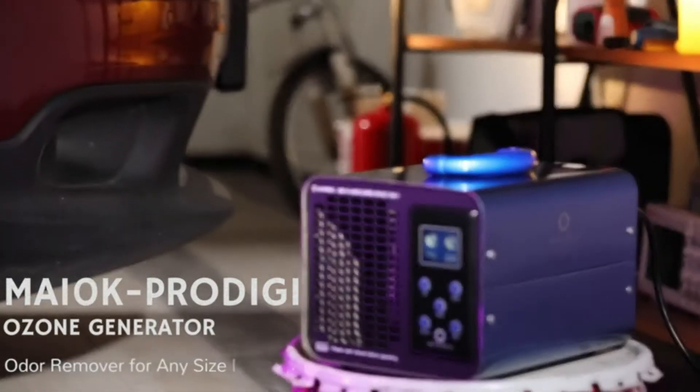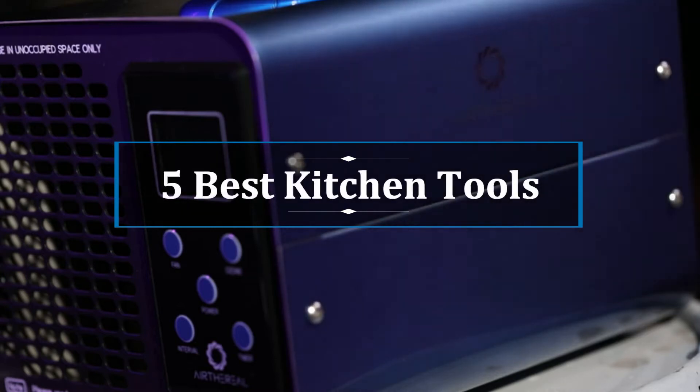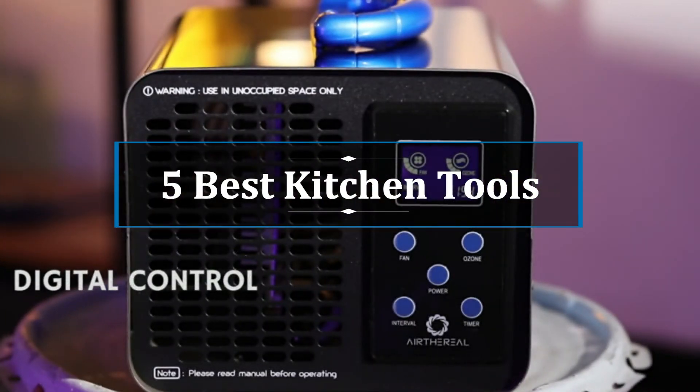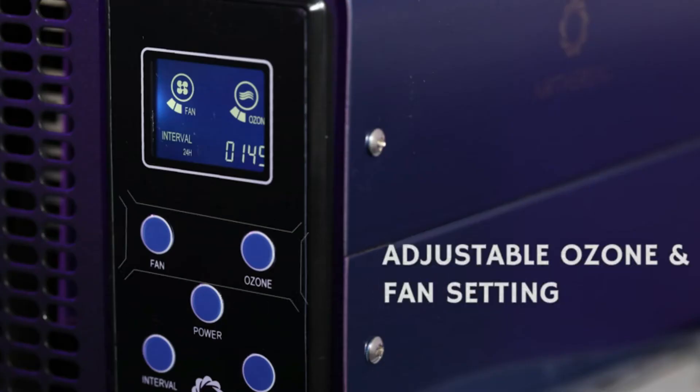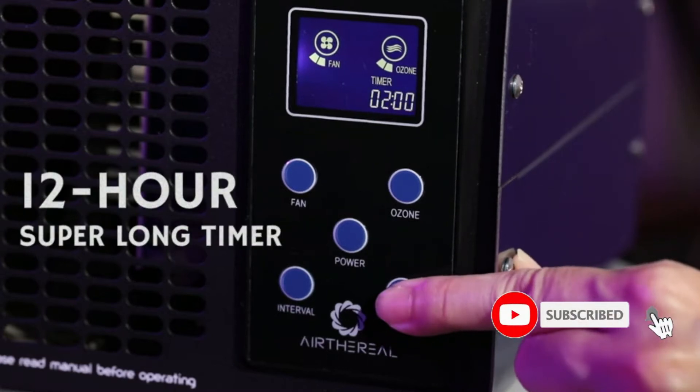Hi, welcome to my video. Today I will help you choose the five best ozone generators on the market. I have made this list based on my personal research, trying to rank them based on price and quality. Subscribe to our channel and press the bell icon for the latest top-rated product updates.